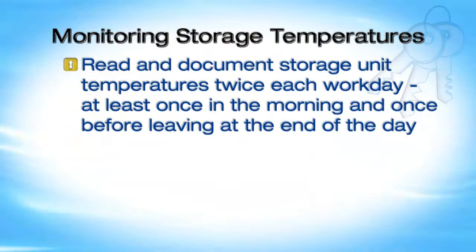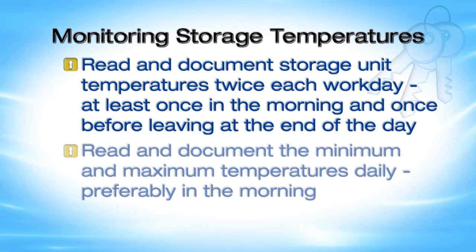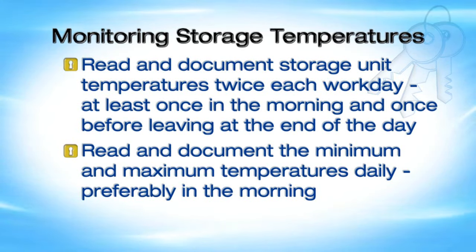Exposure to temperatures outside recommended ranges may reduce vaccine potency and increase the risk of infection with vaccine-preventable diseases. That is why it is very important to monitor storage temperatures closely. Read and document storage unit temperatures twice each workday, at least once in the morning and once before leaving at the end of the day. You should also read and document the minimum and maximum temperatures daily, preferably in the morning. This applies to all vaccine storage units regardless of whether or not there is a temperature alarm, because alarms have been known to fail.